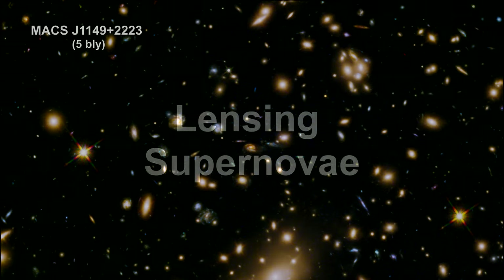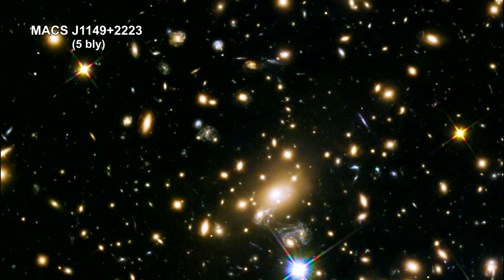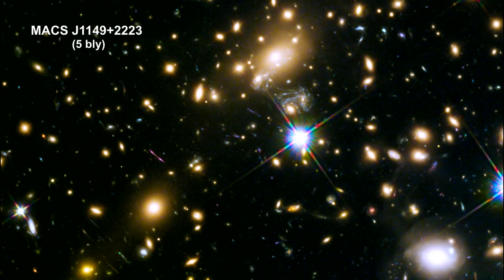One of the most interesting uses of strong galaxy cluster gravitational lensing involves distant supernovae. Multiple light paths through the cluster produce multiple arrival times here on Earth. Here are a few examples.